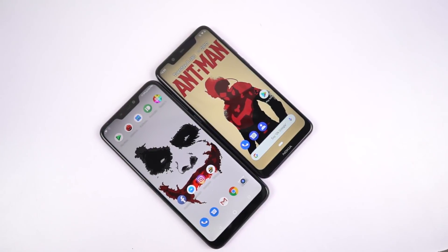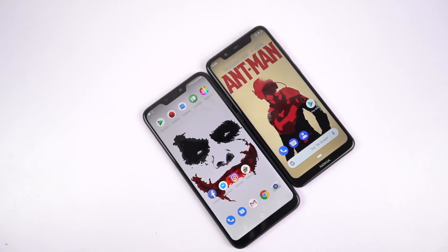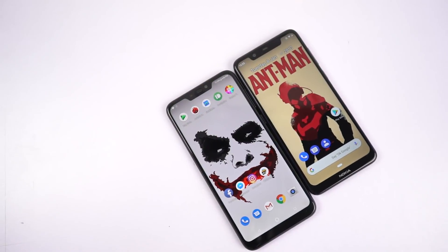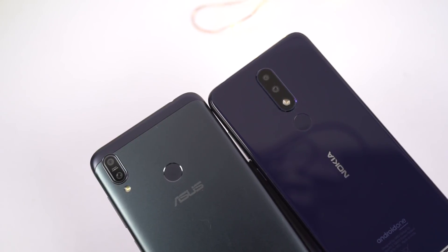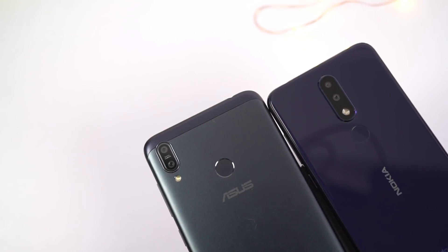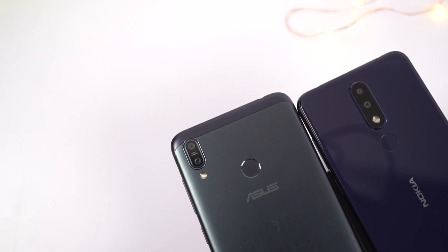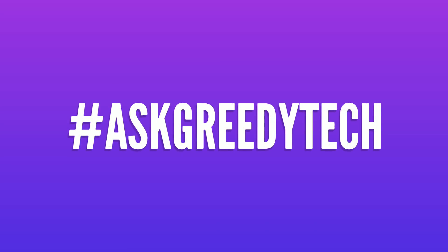Both are pretty good — as I've said, it's all about user experience and what kind of phone you want. If you want my suggestion, I'd suggest you get the Nokia 5.1 Plus. So guys, out of these two phones, which phone do you like and why? Do let me know by commenting below this video. If you are planning to buy any of these phones, use the link in the description — it always helps the channel. If you want us to make any specific video, tweet out to us with the hashtag #AskGreedyTech on Twitter, and we will try to make it as soon as possible. I am Nikhil from GreedyTech signing off — have a nice day.